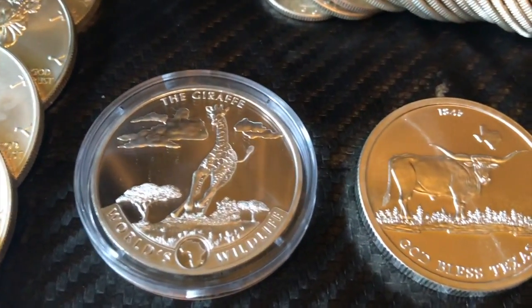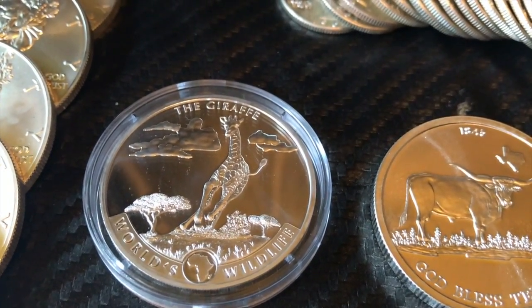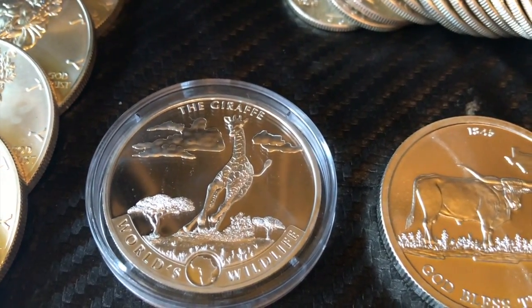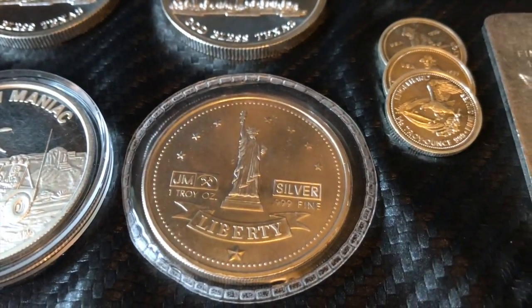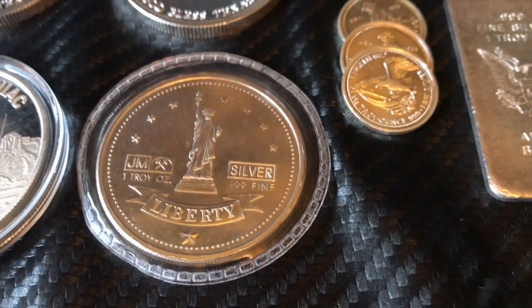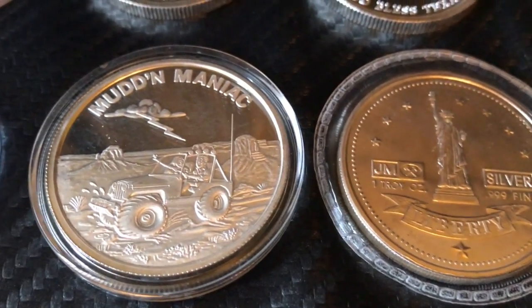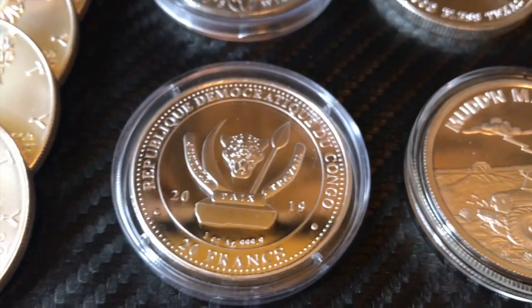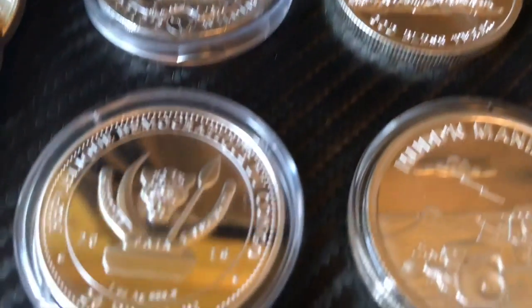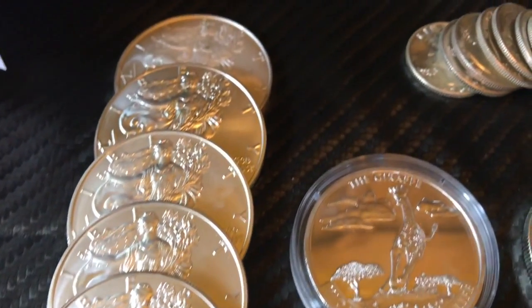This one I got from SD Bullion — it's a limited run. Geiger actually makes that giraffe round, Geiger Elemente — I thought it was really cool. And then found these two Texas rounds online. And then got this rare JM Liberty round. And found this one also from a seller on Instagram — I'm a big Jeep fan so that's a really cool round to have in my collection. I picked up two of those giraffe rounds, and then I picked up some more ASEs.